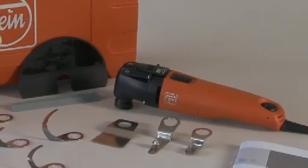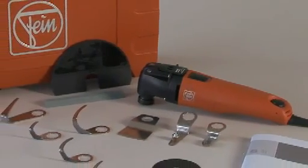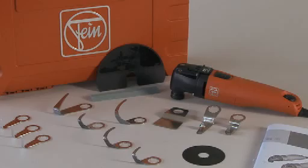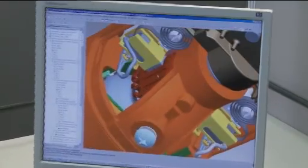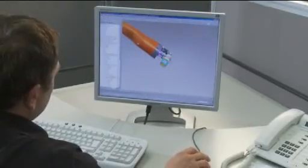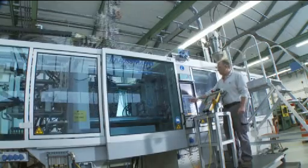With the quality and performance of the FEIN Supercut Automotive, you can fulfill your customers' every requirement with optimum results every time. Its 400 watt high power motor with TACO generator electronics keeps the speed constant even at high loads.